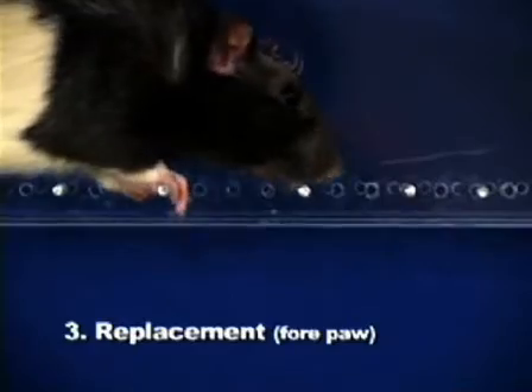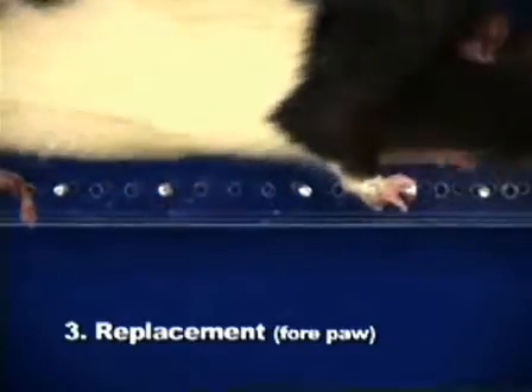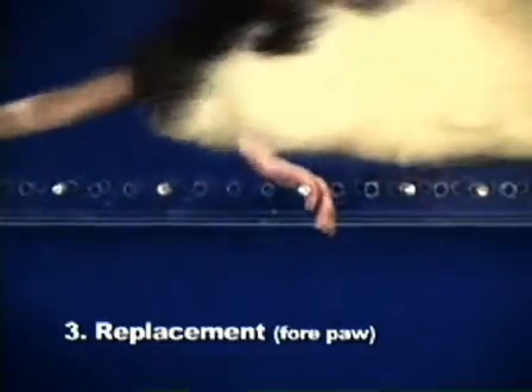Replacement receives a score of three and occurs when a paw is placed on a rung but is quickly moved to another rung before bearing any weight.